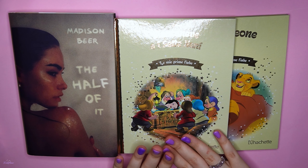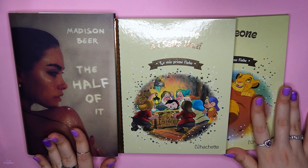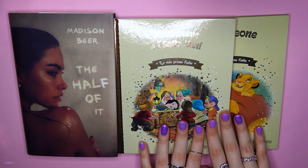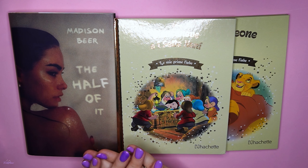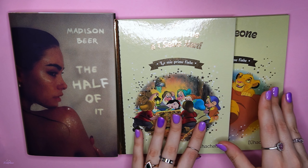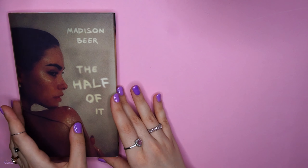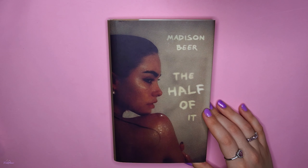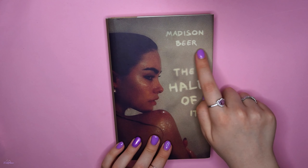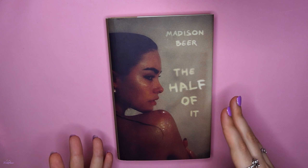So the next few things I'll show you are books. We have different kinds of books — two similar ones and a completely different one. I'll start with this one. This book is by Maisie Peters and it's called 'The Half of It.' She's a singer, in case you didn't know, and this is a memoir — a book she wrote about her life and everything she's been through.